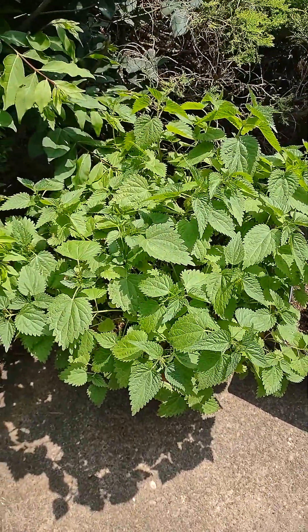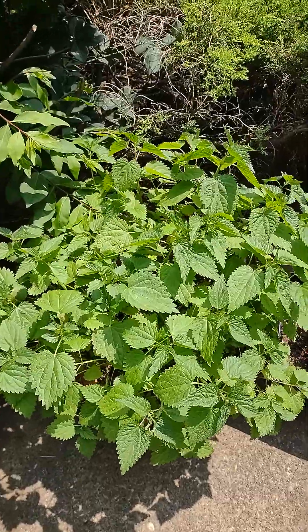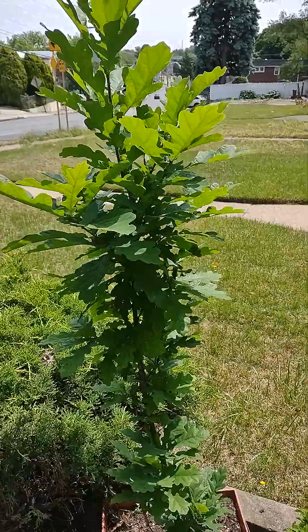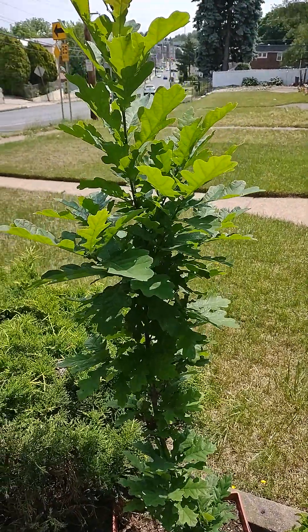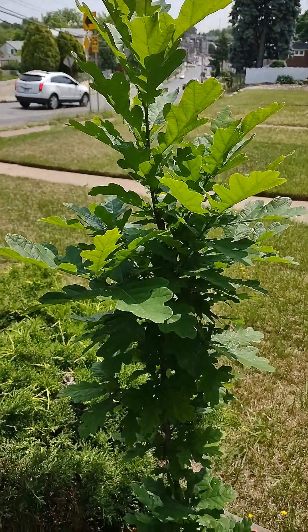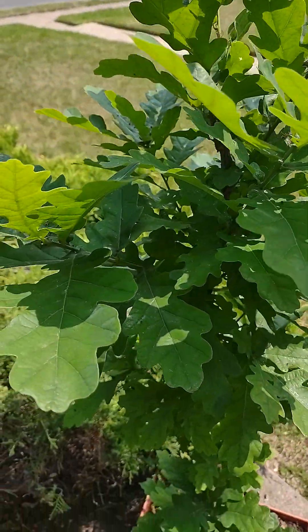My stinging nettles, as you can see, have grown immensely. And here's the sacred oak — this is European oak, the oak that is common to Ireland and Britain — and as you can see she's put on her beautiful leaves.